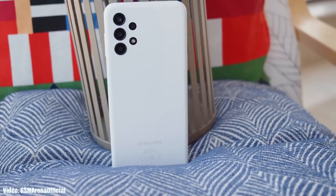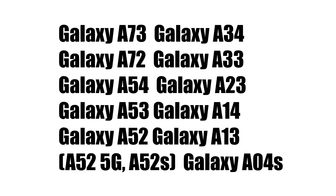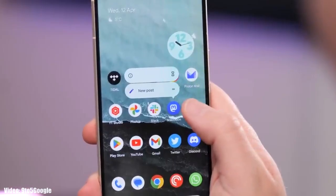Here is a series of Samsung smartphones that will get the Android 14 update based on One UI 6: Samsung Galaxy A73, A72, A54, A53, A52 including the 5G and X variant, A34, A33, A23, A14, A13, and the Samsung Galaxy A04s will definitely get the Android 14 update with One UI 6.